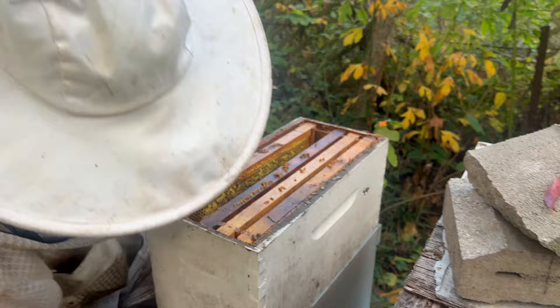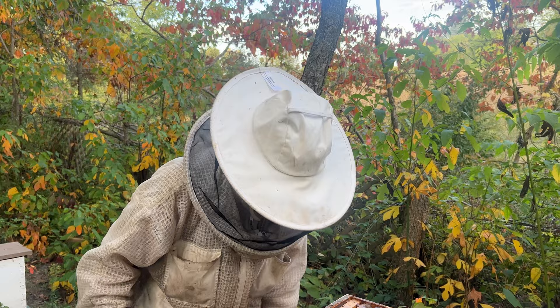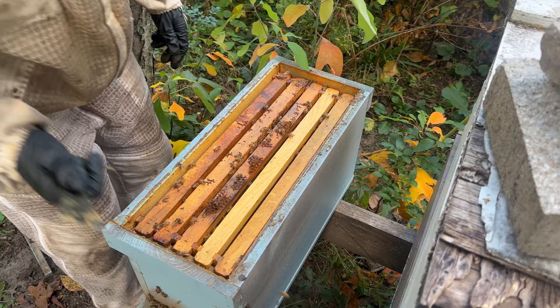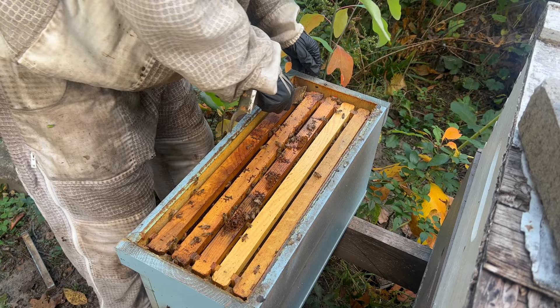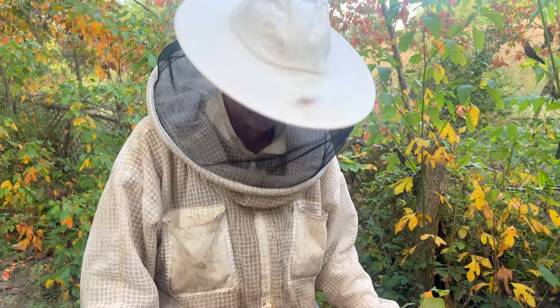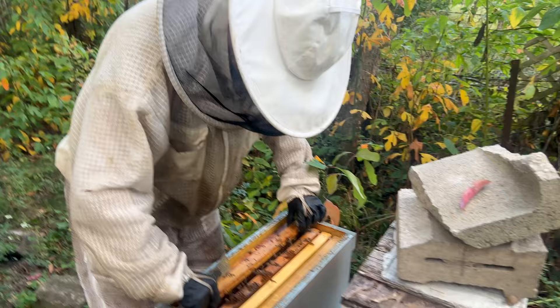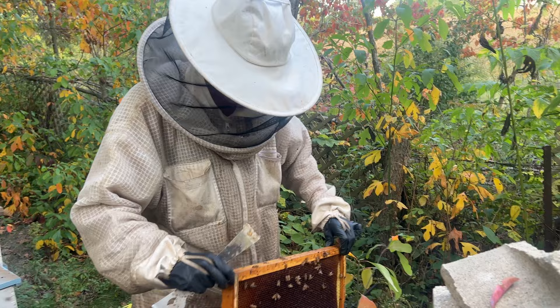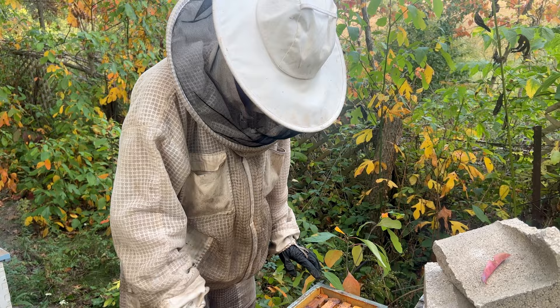This hive is getting robbed now — they abandoned. That sucks; this hive was doing so good. But at least if it gets robbed out now, other hives will take that resource and get stronger. There's quite a bit of honey in there still, which is why the small hive beetle took over. We are willing to take massive losses if we get the queens that we want.